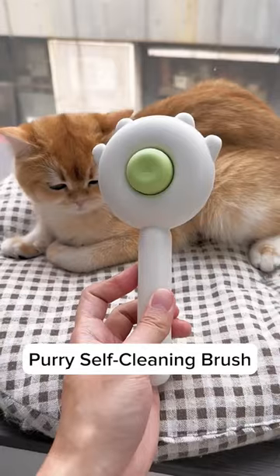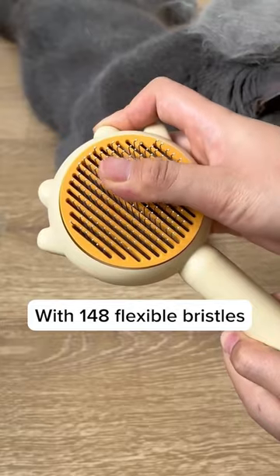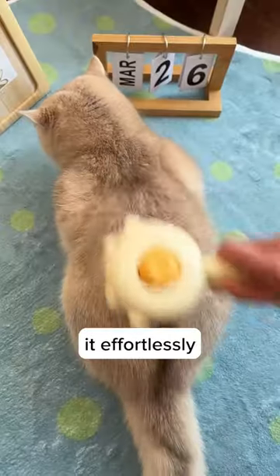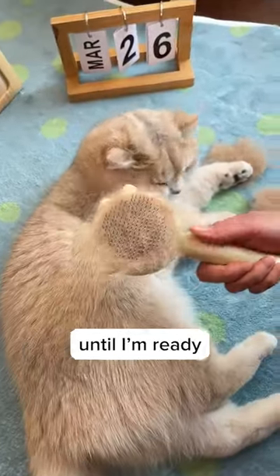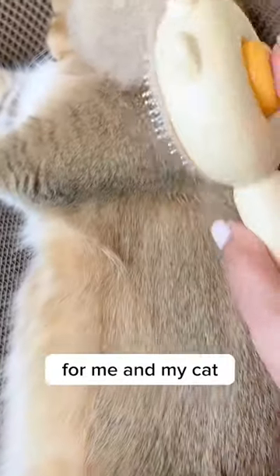Luckily, one of my friends recommended this Purry self-cleaning brush, and let me tell you, this brush is changing my life. With 148 flexible bristles curved at 135 degrees, it effortlessly removes loose hair from my cat's undercoat and keeps it contained in the brush until I'm ready to dispose of it. This means less hair in the air and a healthier living environment for me and my cat.